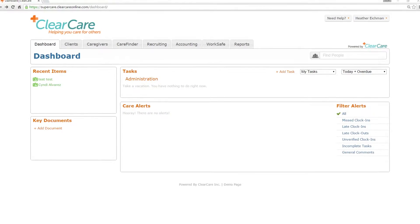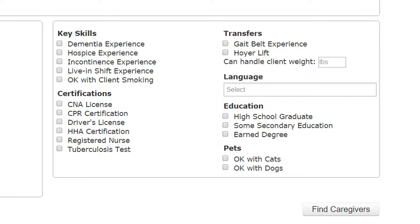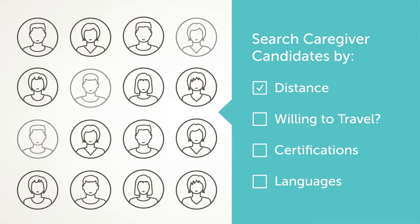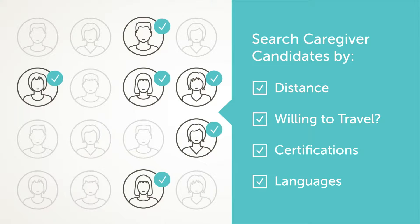Access the CareGiver Marketplace database directly in the ClearCare platform. Flexible filters allow you to narrow down your search to exactly the qualifications you are looking for. Search by multiple criteria including distance, willingness to travel, skills and certifications, languages, and more.